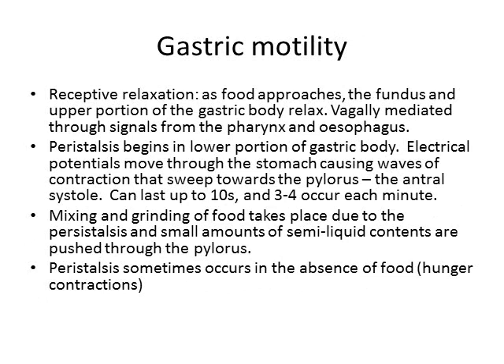The stomach doesn't just make acid — it also churns and moves food, so let's discuss the regulation of gastric motility. In order to accept food, the stomach has to relax into a loose pouch. As food approaches through the oesophagus, the fundus and upper portion of the gastric body relax, mediated through the vagus nerve via stimulation of receptors in the pharynx and oesophagus. Food then drops in, and peristalsis begins in the lower portion of the stomach.